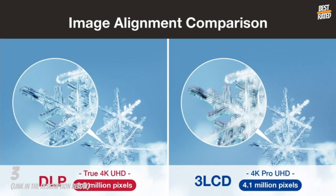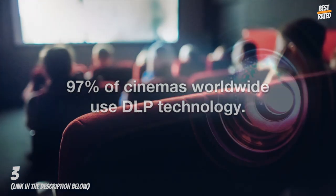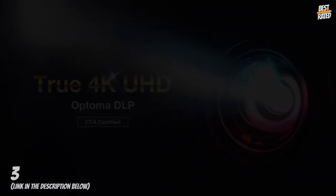Gaming Mode: by bypassing the image processing and motion compensation engine, the Cinemax P2 provides a pure, direct path from the video source to the projection screen for more responsive gameplay.